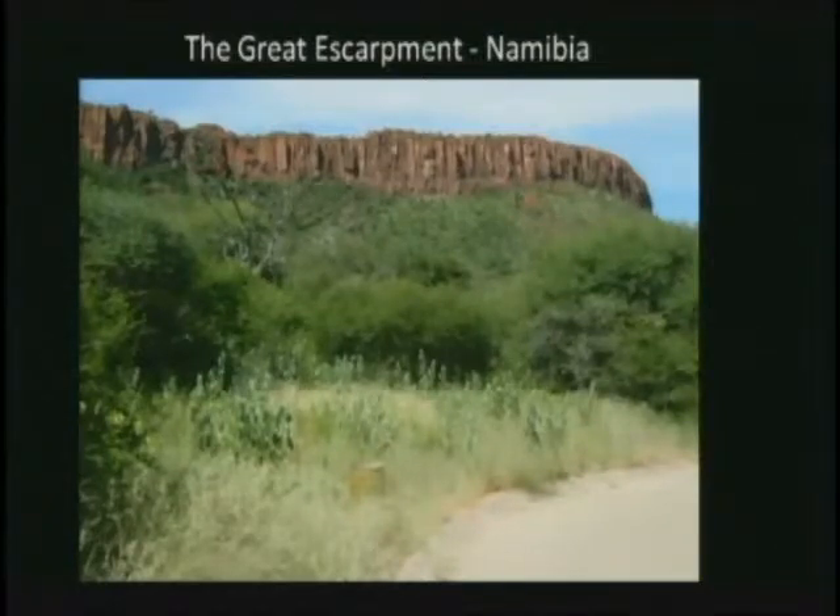The escarpment separates two relatively level areas defining the country. On the west side is the low flat area — a lot of which is the Namib Desert. On the east side is the high plateau, out where the Kalahari is. The Great Escarpment was formed about 80 million years ago. Today it stretches pretty much all the way from north to south through Namibia, and it's essentially a continuous range with some gaps caused by erosion over millions of years.